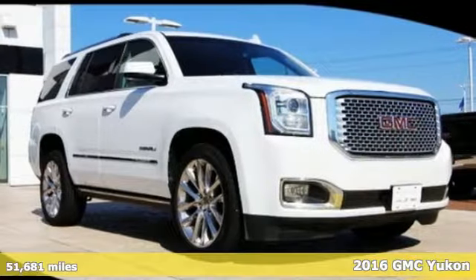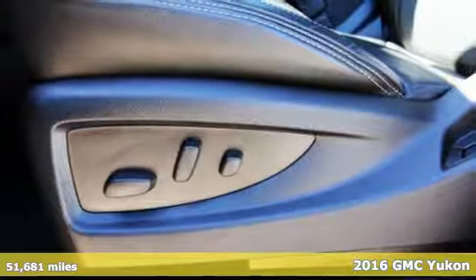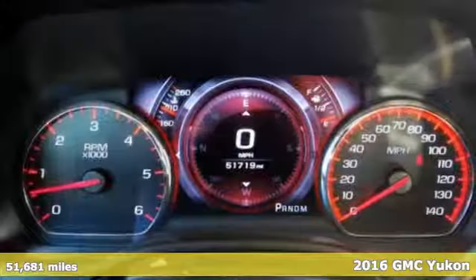It's a 2016 GMC Yukon Denali. Not only does the stylish exterior design wash you in confidence, the capabilities will too.